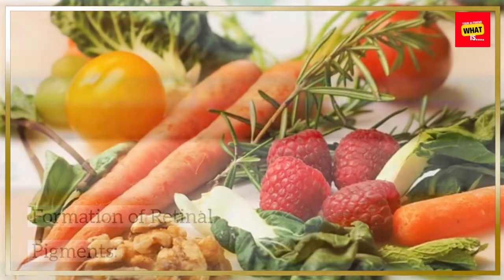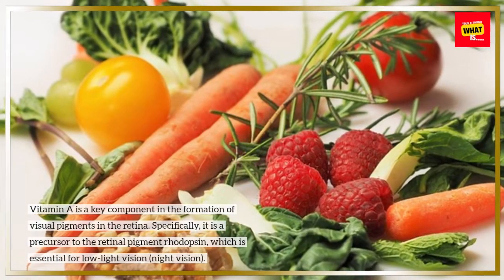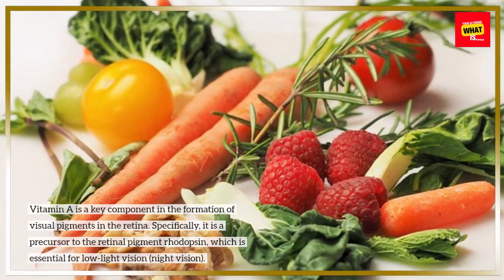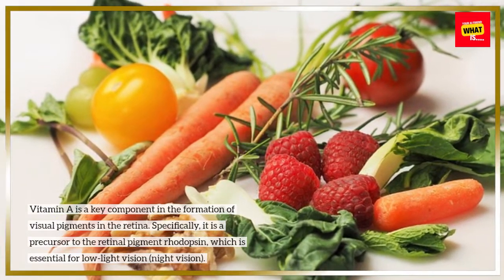Formation of Retinal Pigments: Vitamin A is a key component in the formation of visual pigments in the retina. Specifically, it is a precursor to the retinal pigment rhodopsin, which is essential for low-light vision and night vision.